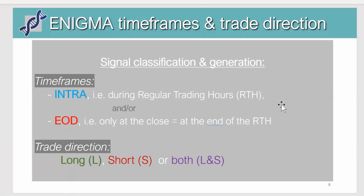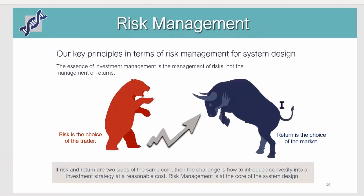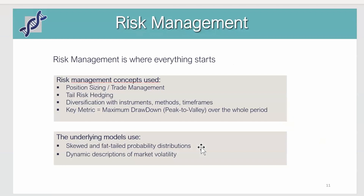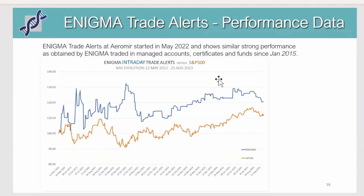We can trade either long, short, or in both directions. Risk management is really key to the program for the simple reason that it's the only thing we can really control — that's the choice of the trader — while return is something determined by the market that we have no impact on. The building blocks consist of trying to build convexity into the strategy, which basically means adding on to a winning trade and scaling out of losing trades, along with position sizing, trade management, and other instruments.